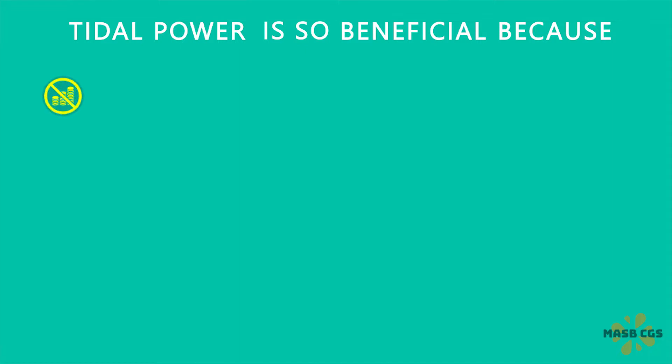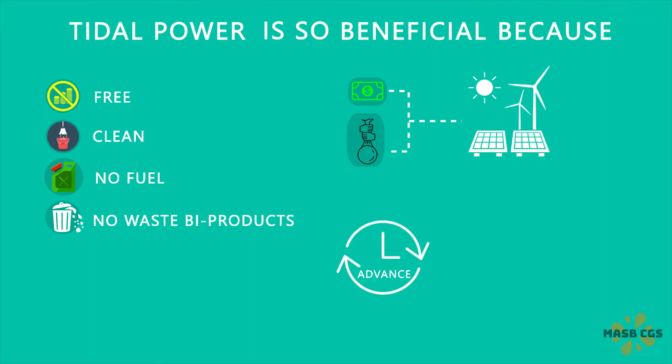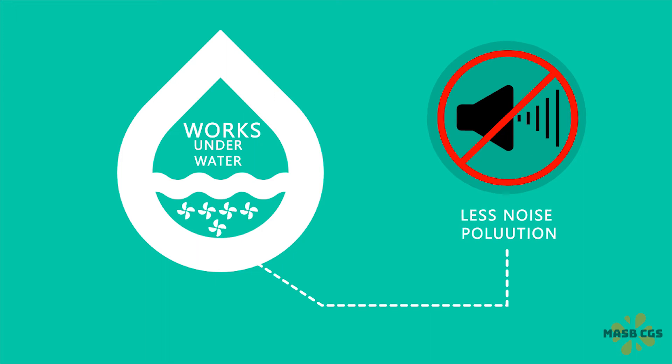Tidal power is so beneficial because it produces free and clean energy — no fuel is needed and no waste by-products are produced. It's not expensive to operate and maintain compared to other forms of renewable energy. As high and low tides can be predicted in advance, it is a highly predictable energy source. It works underwater, so there is less noise pollution.